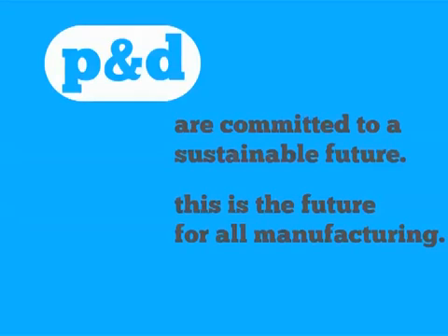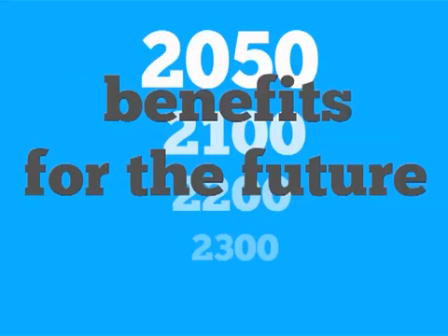P&D are committed to a sustainable future. This is the future for all manufacturing. Our laptop design for the future will create many benefits. Our goal is to create a sustainable planet, sustainable jobs and sustainable services.